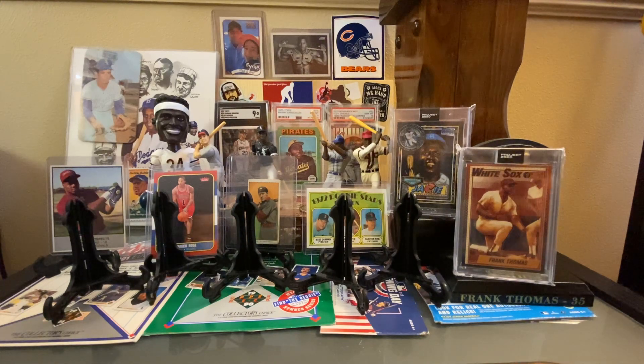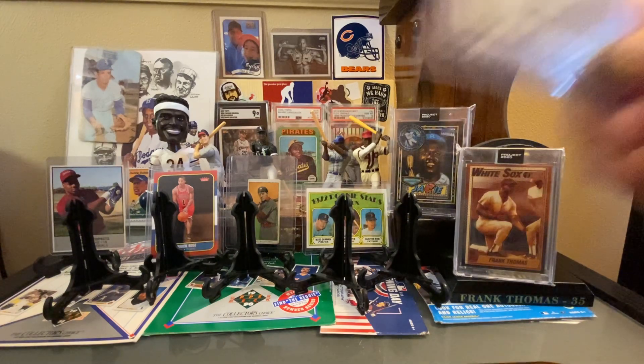I was pretty laser-focused on trying to find Franks, and a couple of our favorite bargain box guys were not there. We wish everybody a happy 4th of July — hope you had a great 4th of July yesterday. So I'm going to show my pickups from the Oak Creek Card Show, mostly dime boxes, but this one I got for a buck and I wanted to show first.